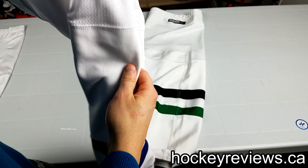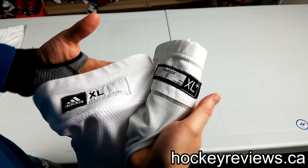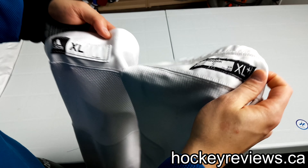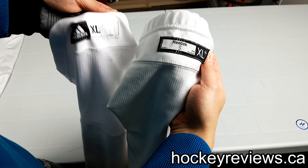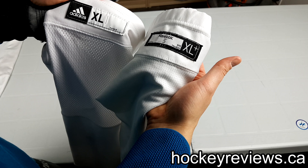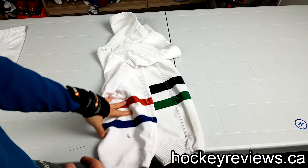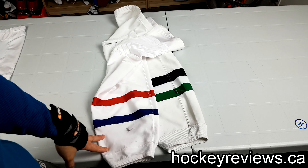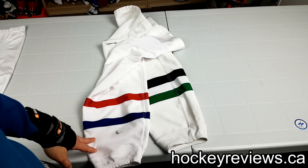We'll see if this breathes any better — I can't see a huge difference. Now, these are slightly different sizes: XL and XL+. These were the first white socks I grabbed for the Reebok, so this happened to be an XL+. I do like the new kind of stitching by Adidas, which looks a little cleaner. That is a quick comparison between the new Adidas NHL Pro Stock Socks and the older Reebok Pro Stock Socks.